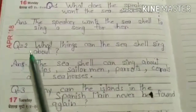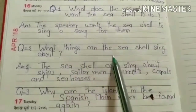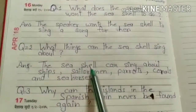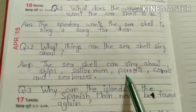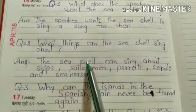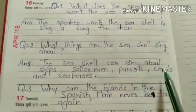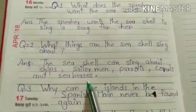Now look at question number 2: What things can the C-cells sing about? The C-cells can sing about ships, sailor men, parrots, corals, and seahorses. The poet has discussed these in his poem.